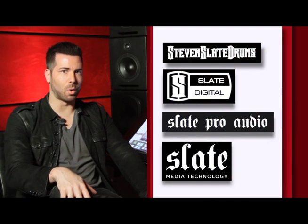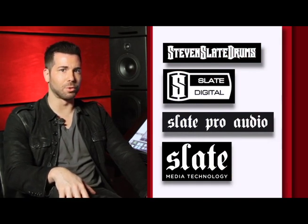Hi, I'm Steven Slate, and I work in the world of audio production. Whether I'm sampling drums, developing complex plug-in algorithms, or recording an artist, how I store my audio files and other data is of vital importance. I run a number of companies, all directed at providing the highest quality products for the audio production world.